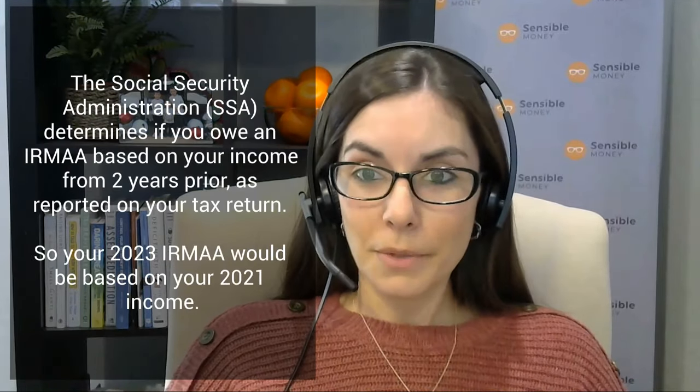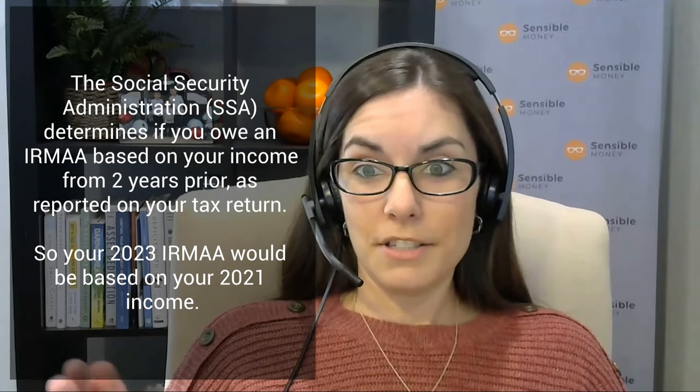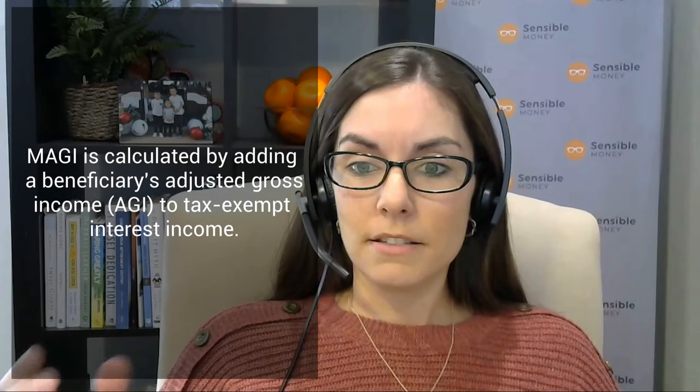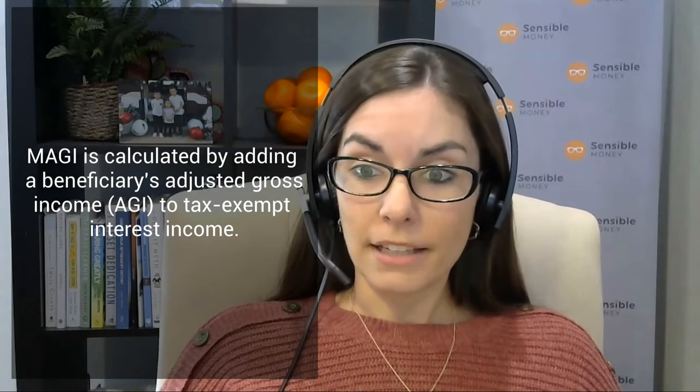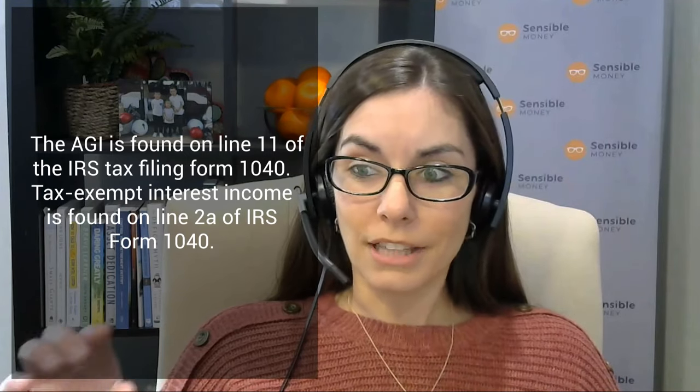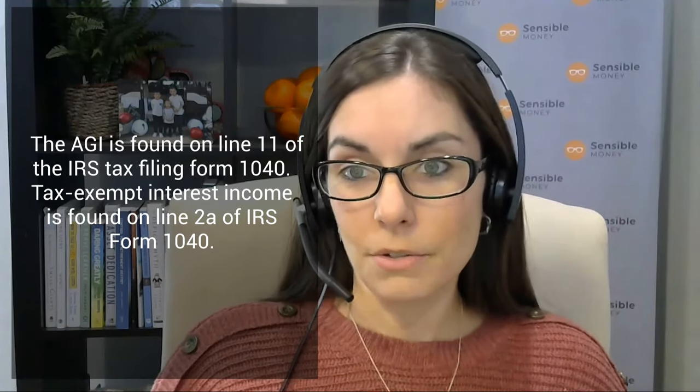So how does it work? Medicare premiums in general are always based on your income two years prior. It's based on something called your modified adjusted gross income — a slightly different tax calculation. Most people feel fairly comfortable if they pull up a tax return and look for their AGI. But what's the M — the modified adjusted gross income? For Medicare purposes, you take your adjusted gross income and you add back in any tax-exempt interest. If you look at your 1040 tax return, line 2A shows tax-exempt interest. You take that line 2A and add it to your AGI, and that gets you to your modified adjusted gross income.